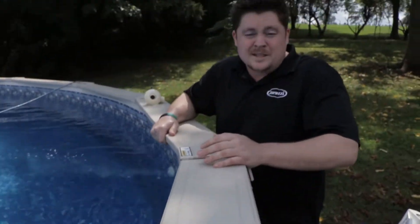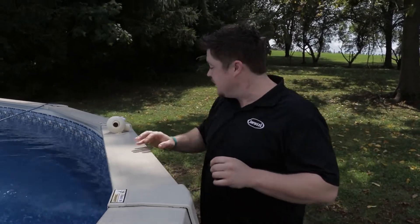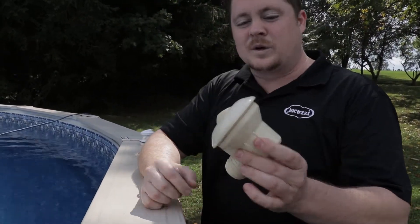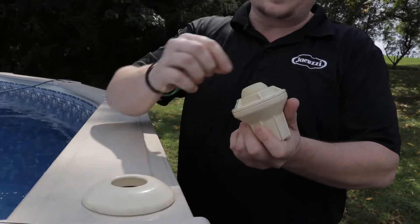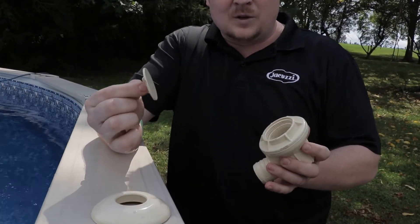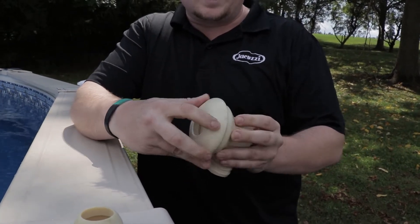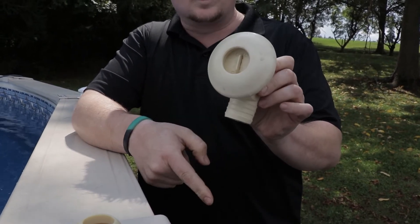For those of you on a well, we have options for plugging up both the return and the skimmer. For Doughboy pools, this is what your return looks like — unscrew just the top faceplate, take the eyeball out, then find your winterizing disc. This pops right in place of the eyeball, and then you clamp it right down on top, plugging the hole so no water runs through.